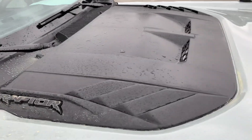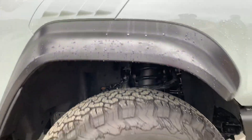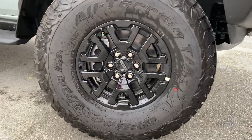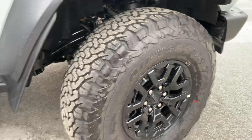These have an 18-inch black painted aluminum wheel — check that out — with all-terrain BF Goodrich tires, great for getting off-road and getting the job done.